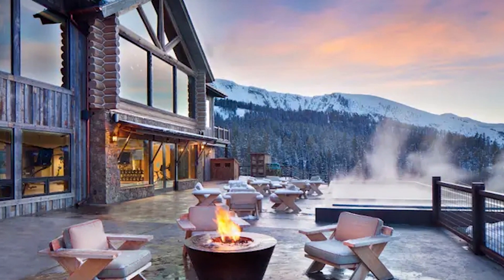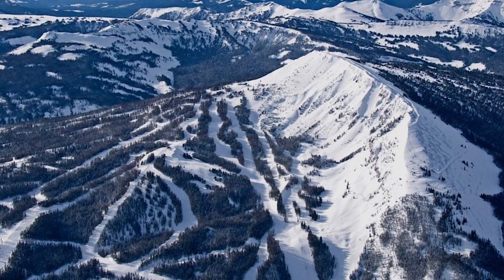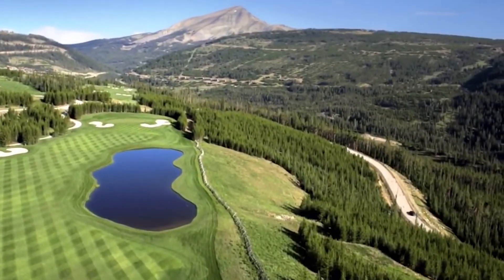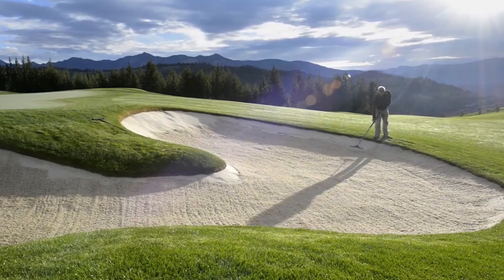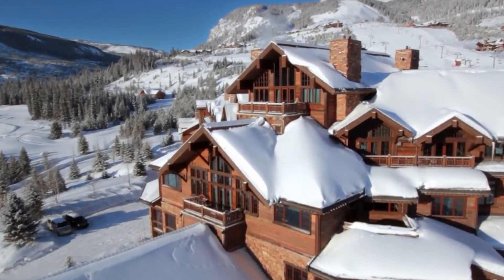Pinnacle is located within the Yellowstone Club, a private club that offers members access to world-class skiing, golfing, and other recreational activities. This exquisite property is currently on the market with an asking price of approximately $25 million and is renowned as one of the most opulent and exclusive estates in Montana.